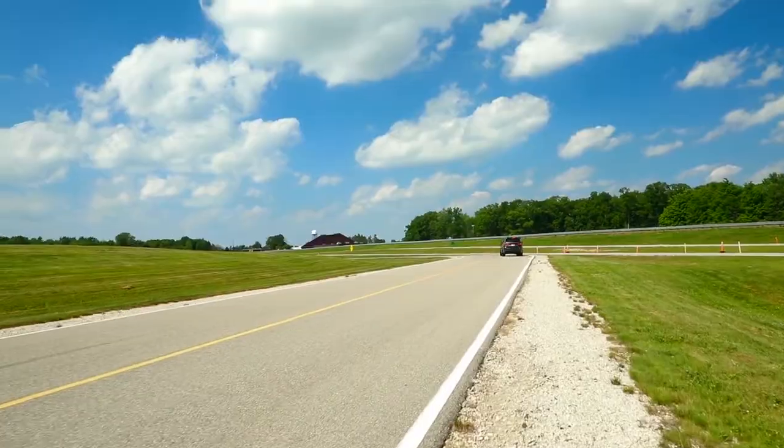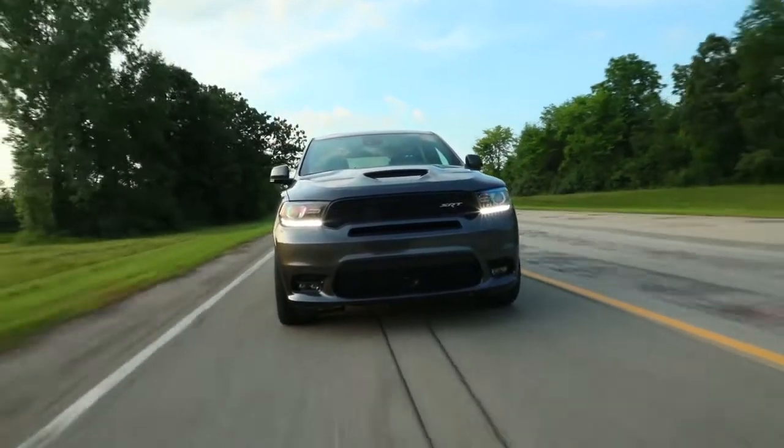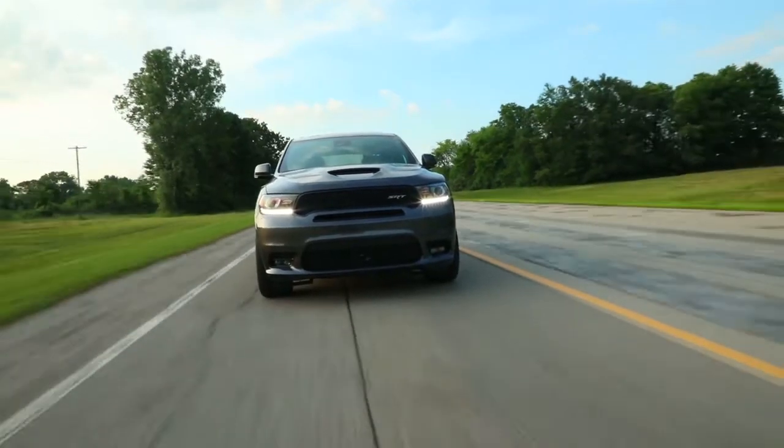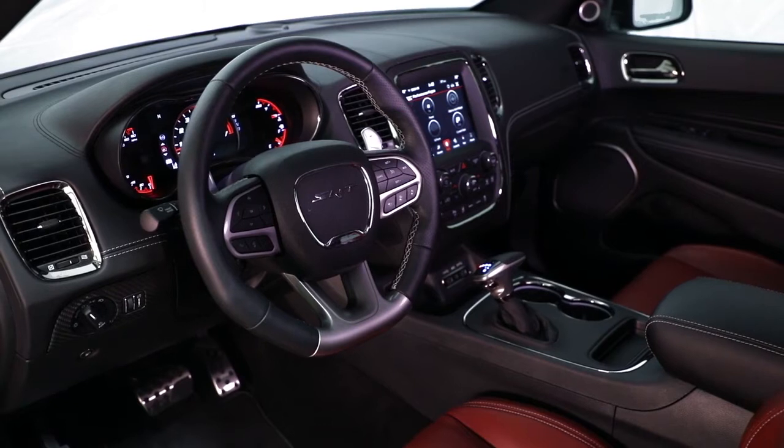Stake your claim with the signature LED racetrack tail lamp, available LED daytime running lamps, and 11 available exterior colors. The Dodge Durango is rugged enough to handle any adventure you seek.